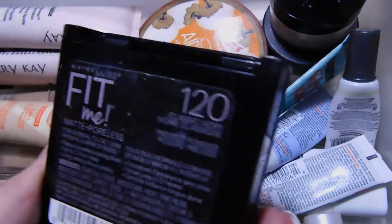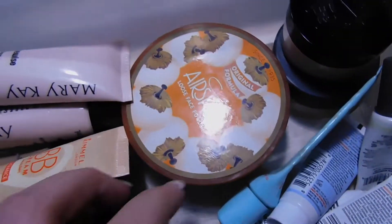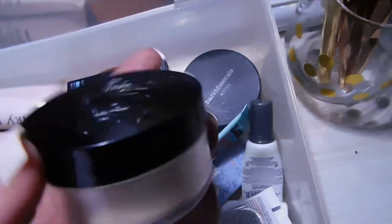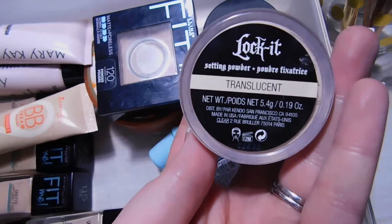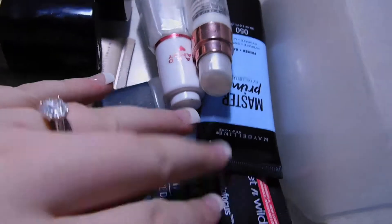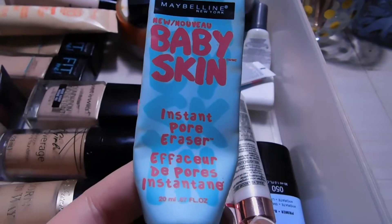For powders, I have the Maybelline Fit Me — I use this for touch-ups on the go — and of course the Matte and Poreless version. I have the Cody Airspun powder, which is literally your best friend if you have combination or oily skin. I also have the Kat Von D Lockít Setting Powder in translucent, and my Bare Minerals Matte Foundation, which I don't really use all that much.